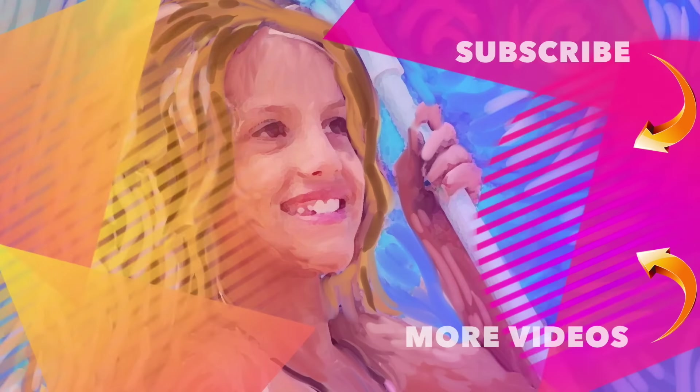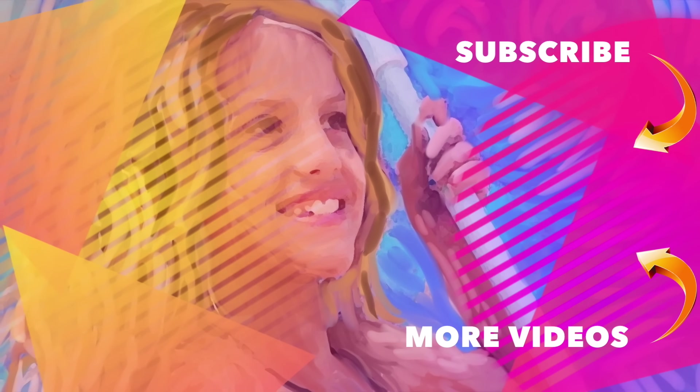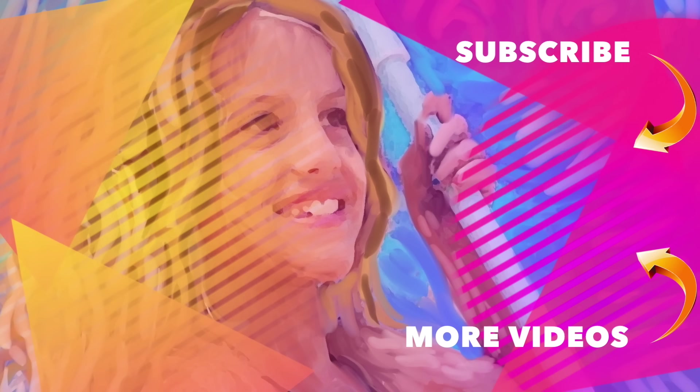My room is finally clean and there's so much room to put more American Girl stuff — because I'm going to get some more! If you guys like this video you should comment. It's Chloe's American Girl Doll Channel.